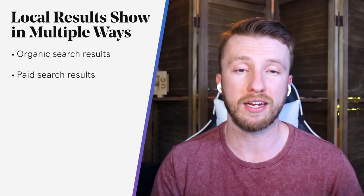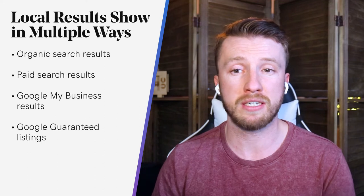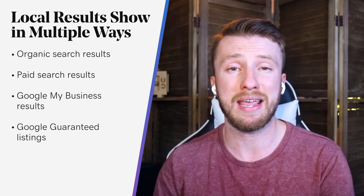These results show up in multiple ways. Organic search results are unpaid listings that appear on search engine result pages, or SERPs, because the website has strong SEO. Paid search results are listings that appear in SERPs as paid advertisements through search engine marketing. Google My Business results are featured rich search results that highlight businesses that have Google My Business pages. And Google Guaranteed listings are results featured on SERPs that are part of the paid Google Guarantee program.